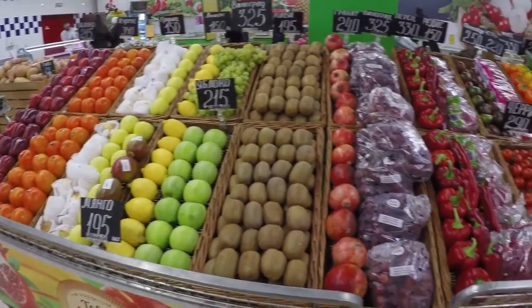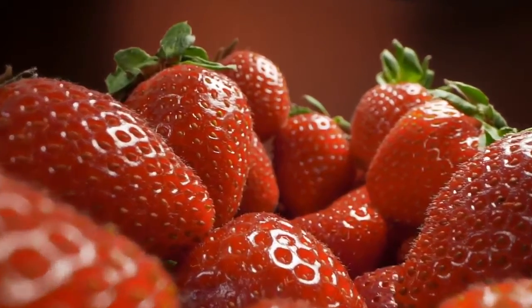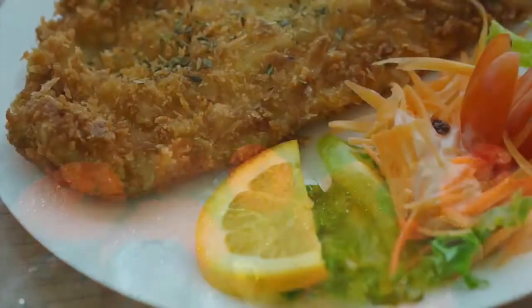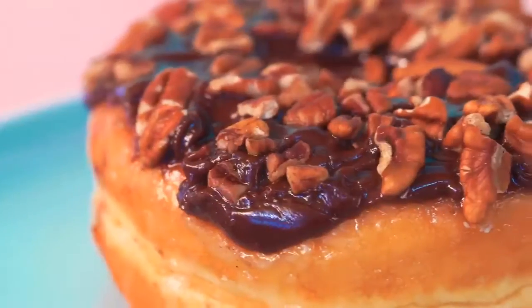Given all we know about antioxidants and their beneficial properties, it's amazing more people don't get enough fruits and vegetables, the primary sources of antioxidants. Experts recommend a minimum of five servings of fruits and vegetables daily, but say getting seven to ten servings is best. Here are 10 steps to getting more antioxidants into your diet.